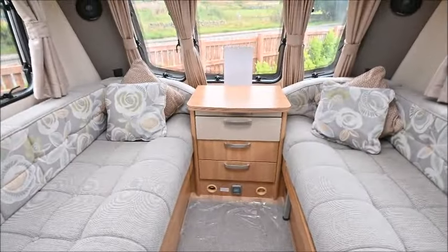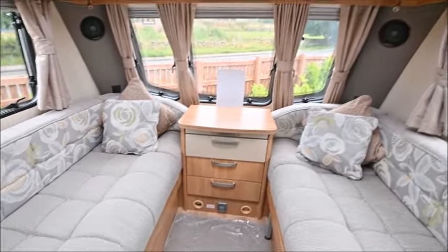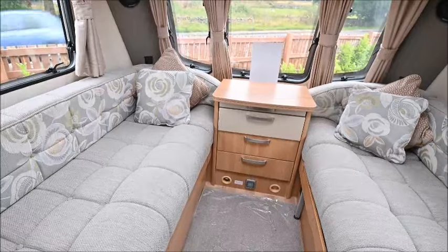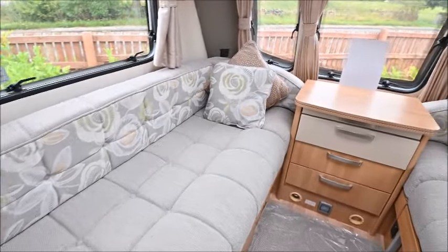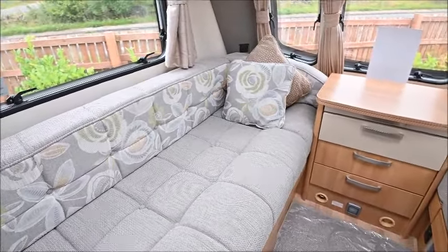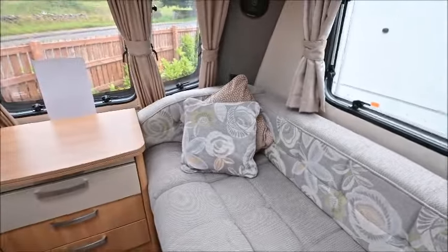Let's start off in the front lounge. I did just check the price again and it is £13,000, and I think this is looking a real good package. It's the conventional layout — two berths, end washroom, central kitchen and dresser, and the large front dinette. What I noticed straight away when I sat down was the typical good quality Coachman upholstery. This still looks like it's barely been sat on — it's in really nice condition and very comfortable.